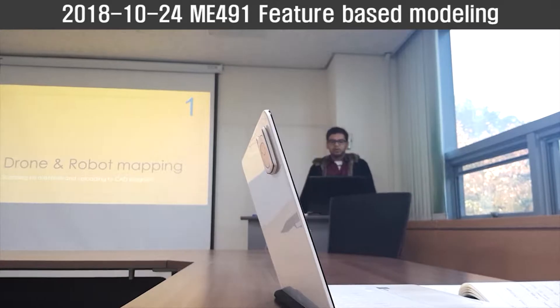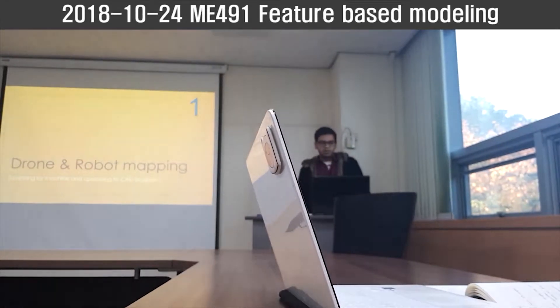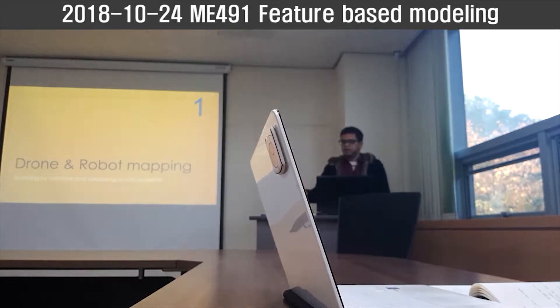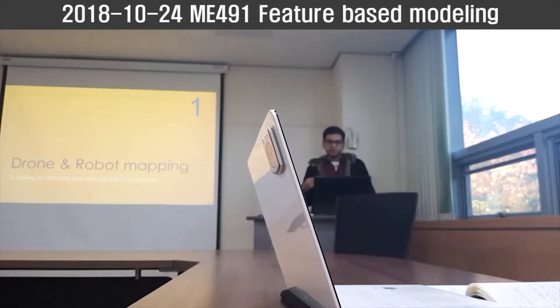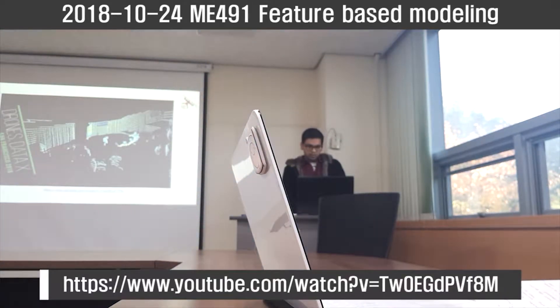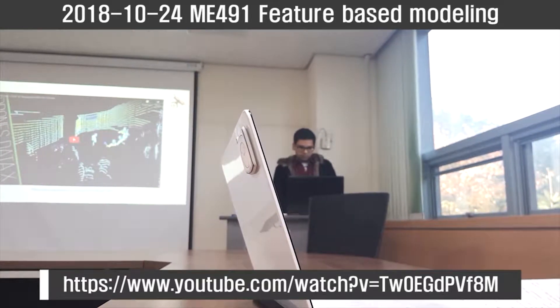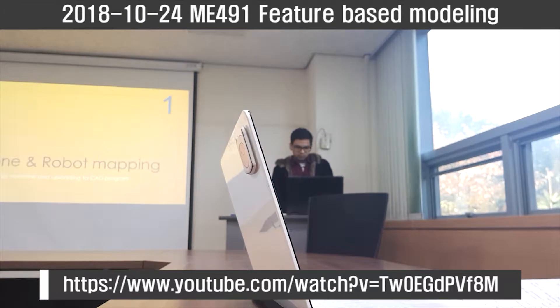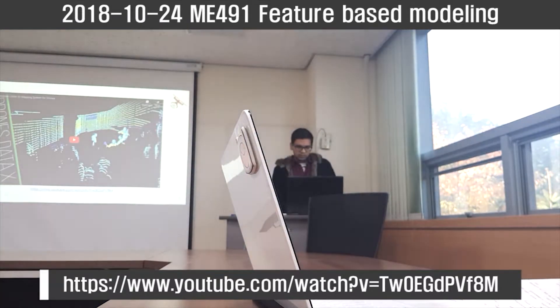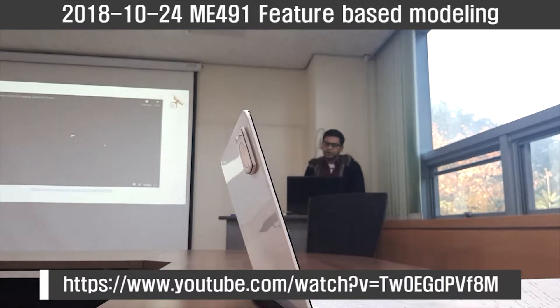First I will show you some videos about mapping using drones and robots. Basically they send the target signal and then receive it back to scan an object, and we can use that sort of data for CAD purposes. This is an aerial drone which uses LiDAR laser mapping.